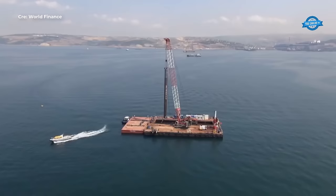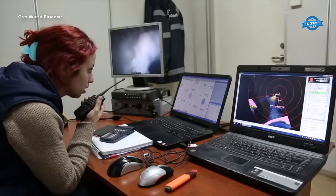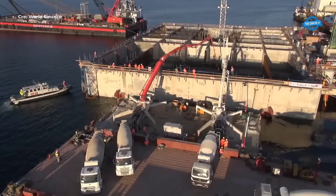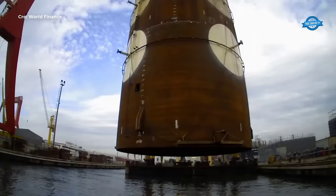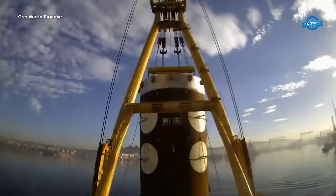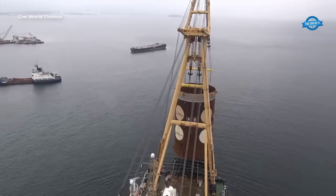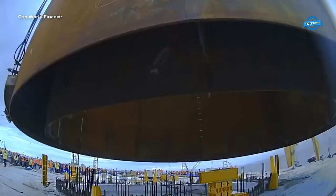Submerged caissons, also known as underwater boxes or cofferdams, are hollow concrete or steel structures designed to be submerged underwater and filled with compressed air to create a dry working environment. These caissons serve as temporary support structures during the construction phase, allowing engineers and workers to excavate the seabed, pour concrete, and anchor the bridge piers securely. The construction of submerged caissons begins with the installation of steel sheet piles to create a perimeter, followed by pumping water out to create a dry workspace. Workers then excavate the seabed to the desired depth, pouring concrete to form the foundation of the bridge piers.